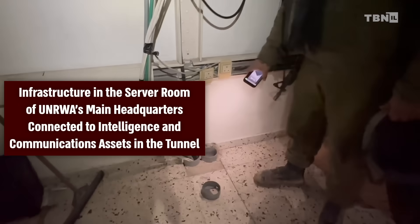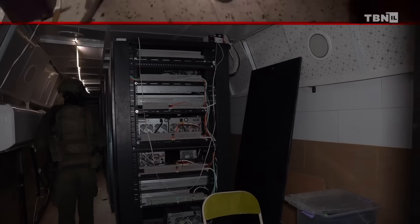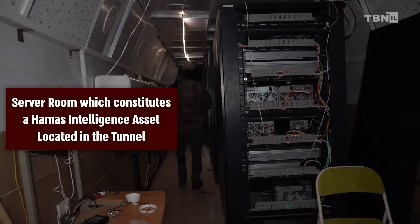It's important to understand what the IDF found in the tunnels. The IDF found the central servers used by Hamas that included all the organizational information, which currently is in the hands of the IDF. This is a great victory for Israel and perhaps a mortal wound for this evil terrorist organization. It also shows that UNRWA was cooperating with Hamas, a terrorist organization in the Gaza Strip.